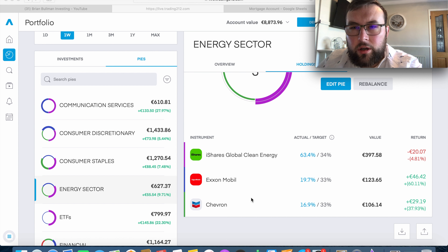This also shows the importance of diversification in the energy sector. For example, the iShares Clean Energy ETF is down 4.8%, and was down about 20% recently, but the older-school energy companies that are polar opposites to clean energy are doing very well — Chevron is up 37% and ExxonMobil is up over 60%. So overall, even though iShares was down 20%, the overall energy ETF portfolio was always in the green, showing the importance of diversifying across different sectors and even within sectors.